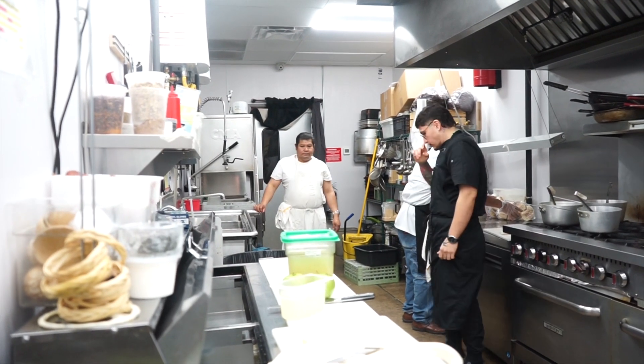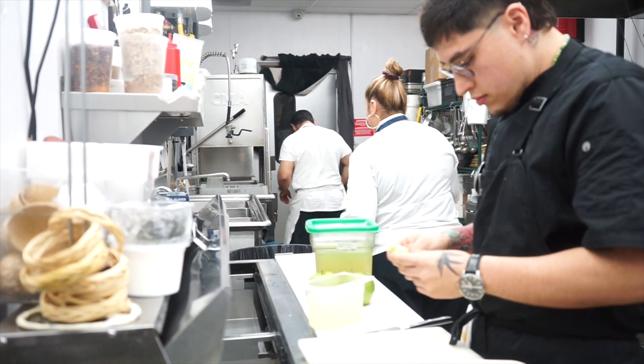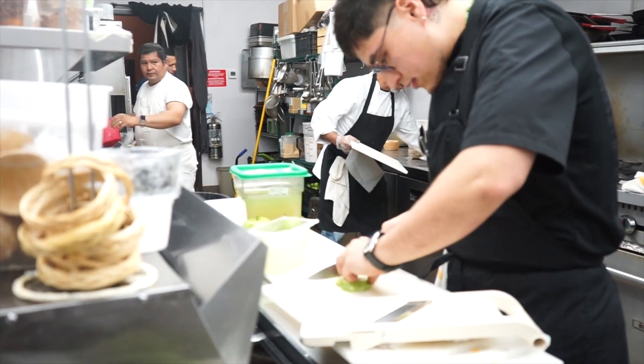The very first thing that I like to do when I'm cooking or doing any recipe is to plan what I'm going to do — get everything ready before I start cooking. This is what we call in the kitchen the mise en place, which translates from French as 'everything in its place.'